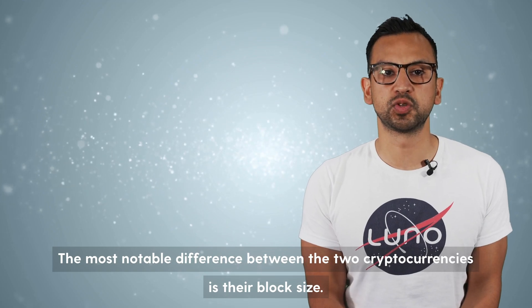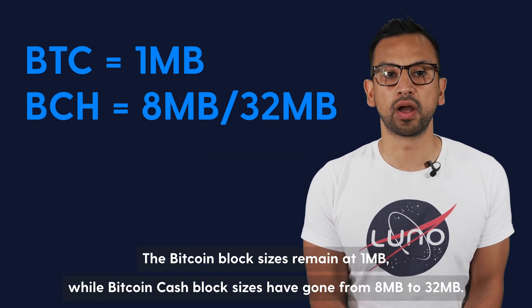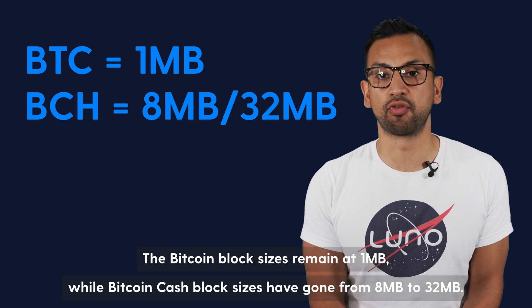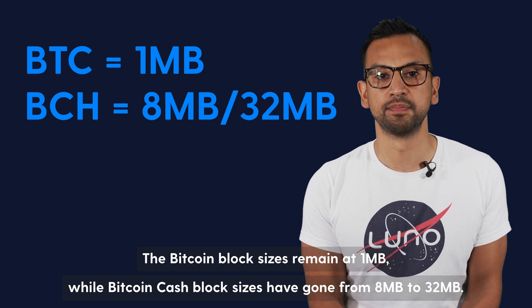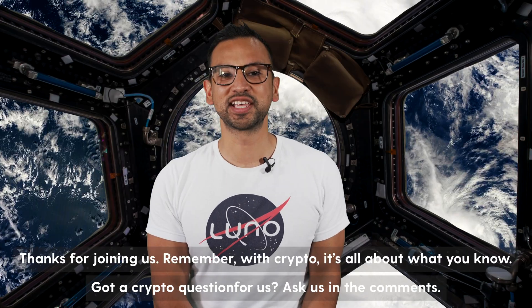The most notable difference between the two cryptocurrencies is their block size. The Bitcoin block size remains at 1 megabyte, while Bitcoin Cash block sizes have gone up from 8 megabytes to 32 megabytes. Bitcoin Cash also implemented an adjustable difficulty level.